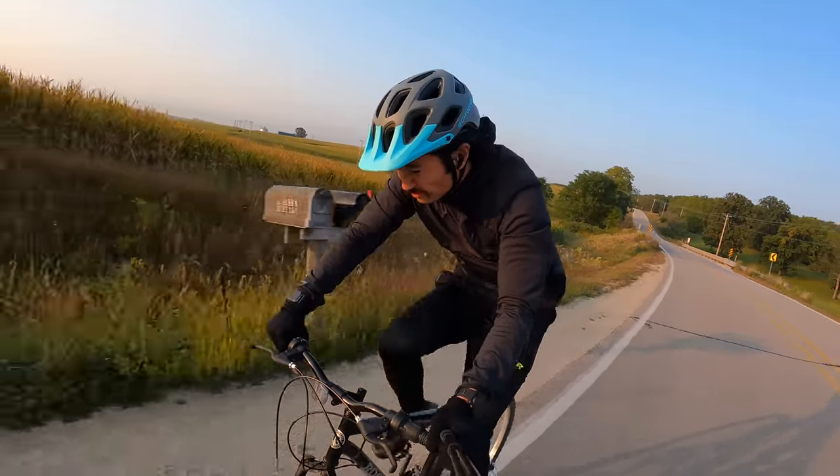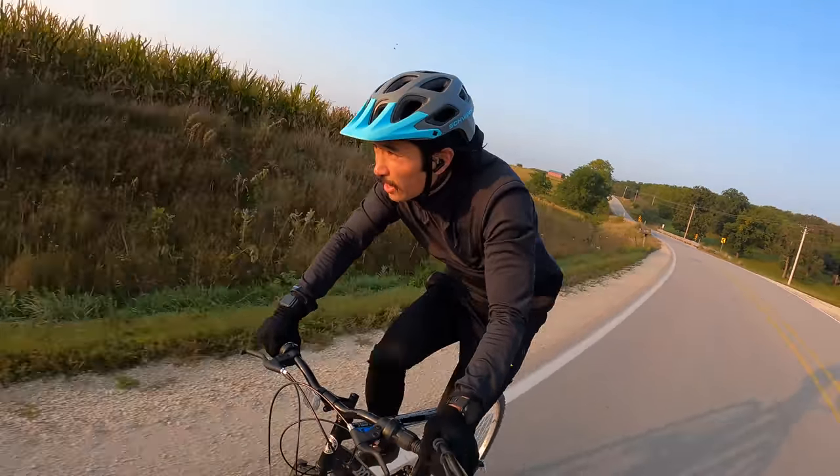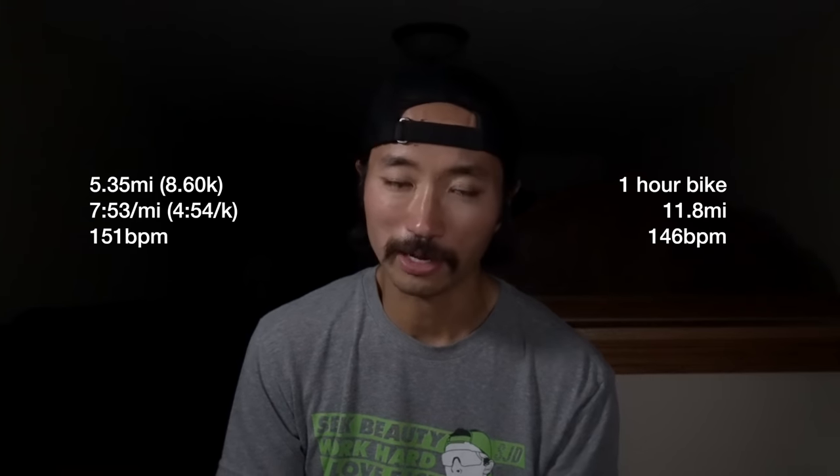5.35 miles, 7 minutes 53 seconds per mile, 151 beats per minute. Today getting out there for a little bit of a speedier run, and then following up that run with an hour on the bike for about 11.8 miles or so.